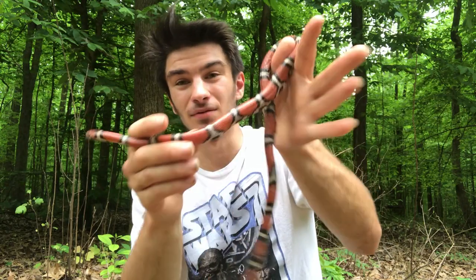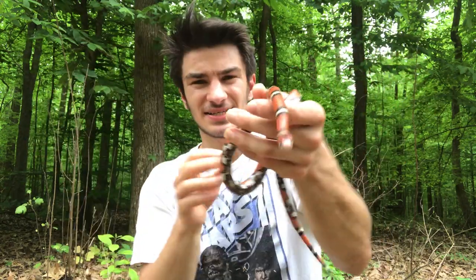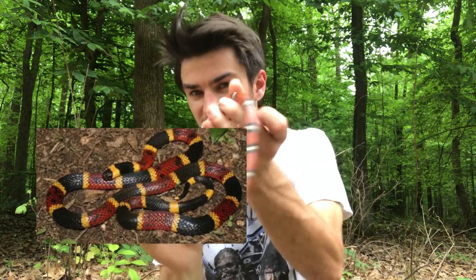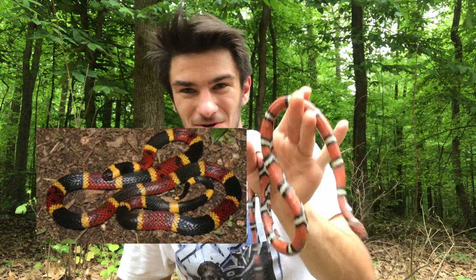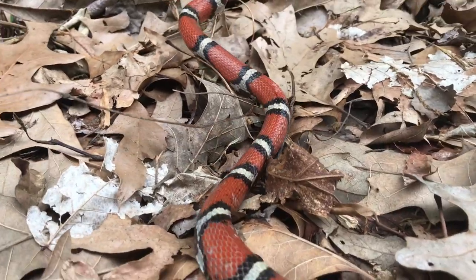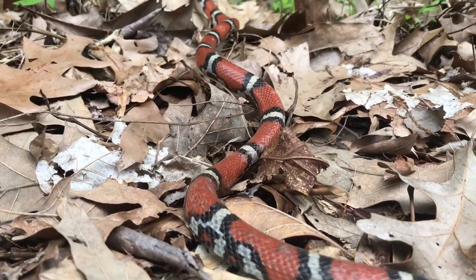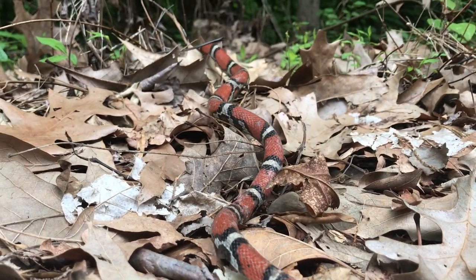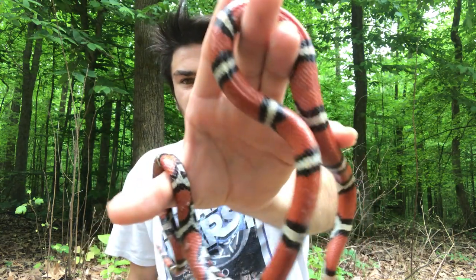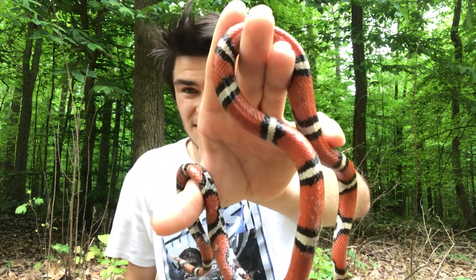They've got red, black, and white bands, kind of like a snake that a lot of you may know called the coral snake — the highly venomous coral snake. These guys are a blatant mimic to them. They have these colors so that you leave them alone, so that you think it's venomous, but it's actually not. As you can see, the red bands are touching the black bands on this snake, therefore meaning it's harmless, it's not venomous, can't hurt you. Now if the red bands were touching the white bands, or if they were yellow bands touching the red bands, then that's another issue.